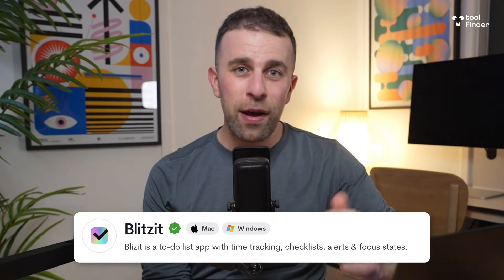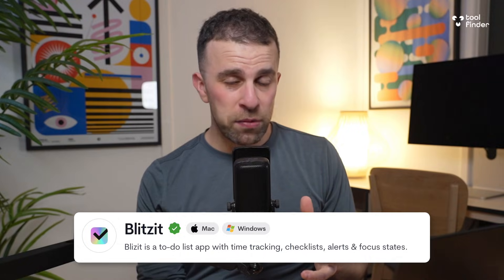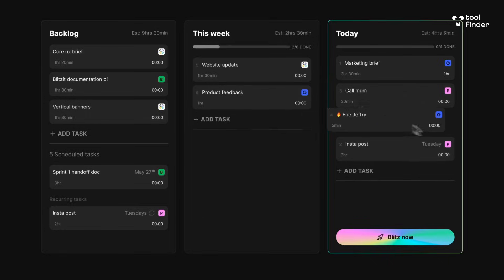Blitzit is a very interesting one — it is available on multiple platforms, but what's most interesting about it is it combines a focus timer with a task experience. You can download it and start queuing up tasks for the day ahead, which is great because you can see what's ahead and then start focusing on it with their timer experience.